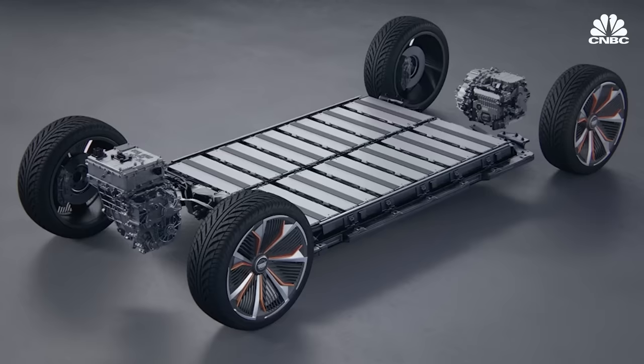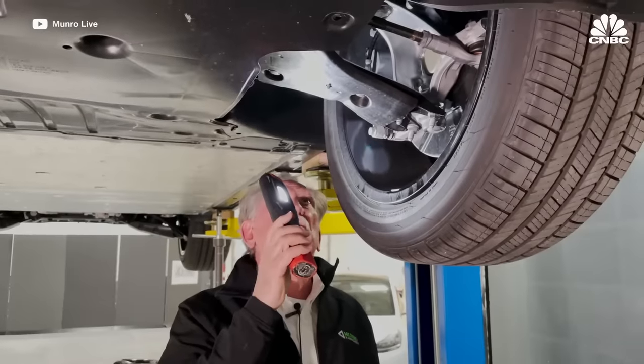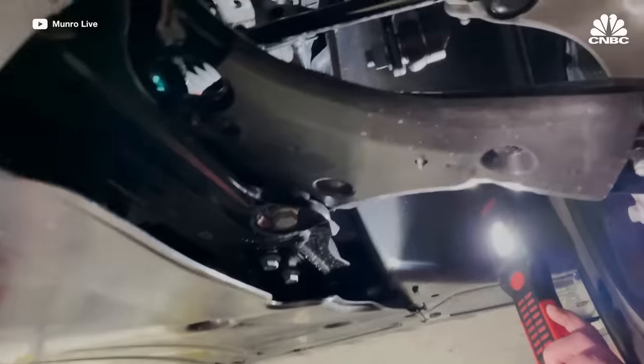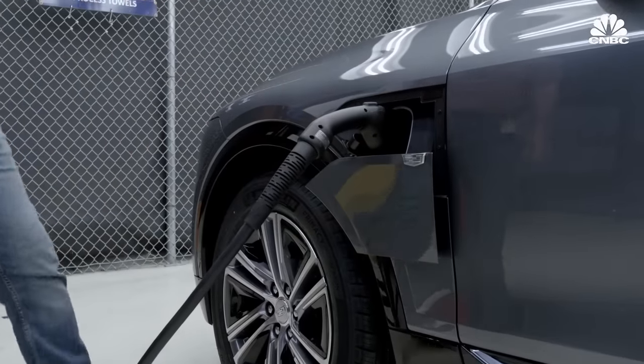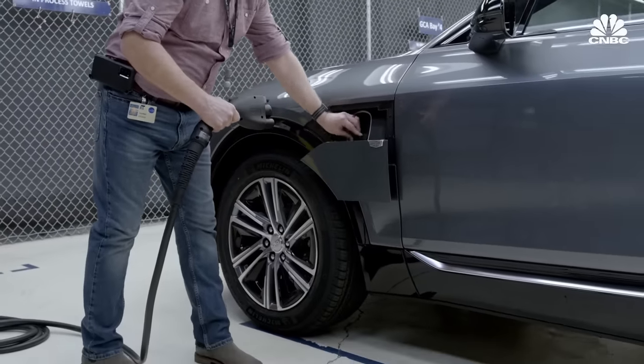Some industry experts are skeptical that GM's Ultium technology is in any way ahead of the curve. Monroe & Associates is a manufacturing consultancy known in the auto industry for its teardowns and analyses of electric vehicles and battery packs. They are tasked with investigating every leading EV being manufactured in the world. Monroe & Associates has not yet been able to tear down an Ultium-based vehicle, and is basing its opinions on what GM is saying about the Ultium platform and what the firm has found in its other research and teardowns.